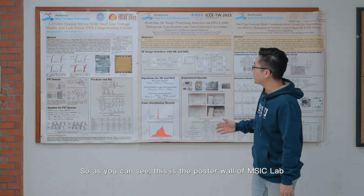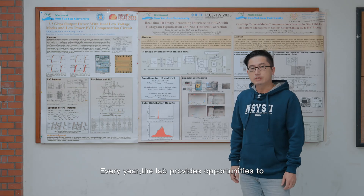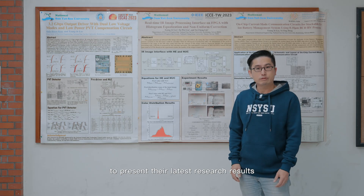As you can see, this is the poster wall of MSIC lab. Every year, the lab provides opportunities to participate in international conferences to present their latest research results.